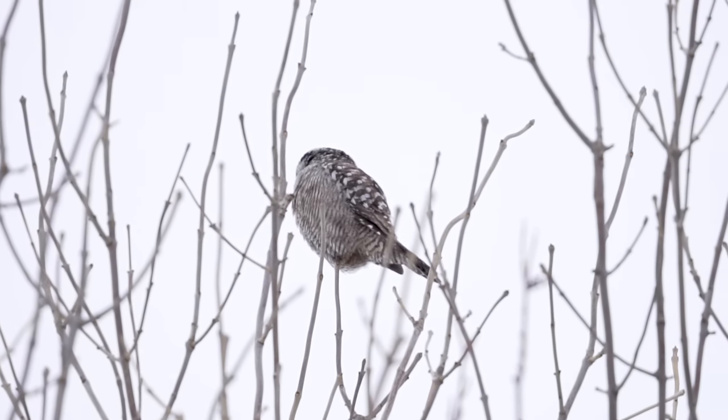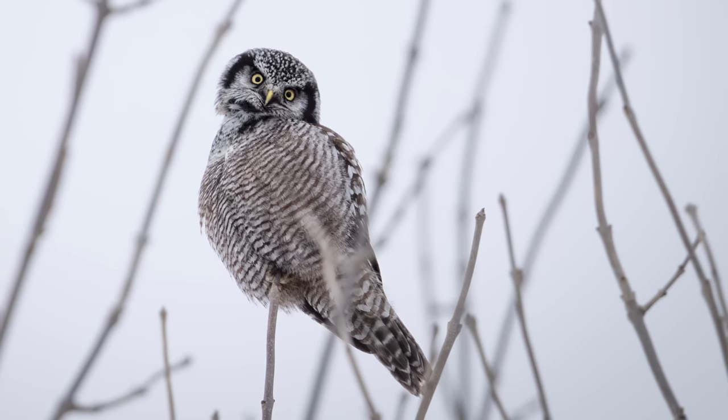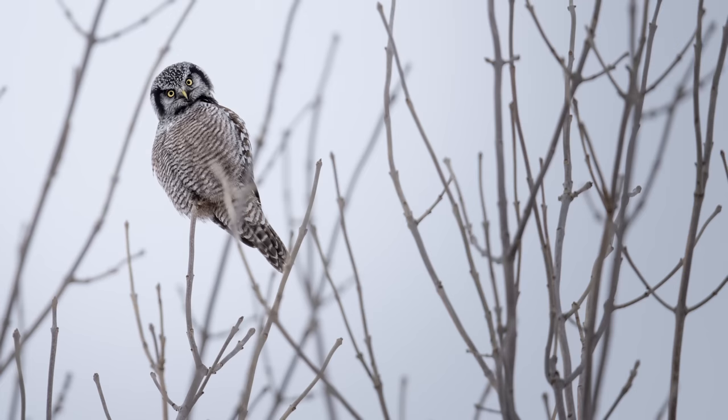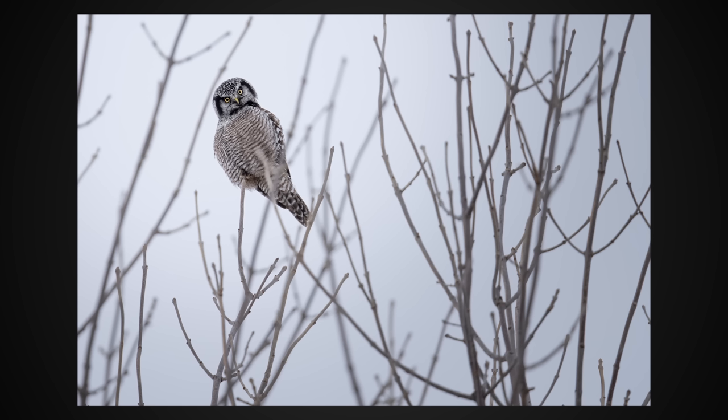We were both just speechless, staring at this beautiful owl — yellow eyes, the stripes they have, the spots on the back and the head. Just an epic owl. I would have loved to stay there for an hour or two, but I know they are a sensitive species. I didn't want to disturb it or alter its natural behavior, so we just got a few shots, enjoyed the moment, and then we left. That's so far been the best sighting of 2021 for me. It was just me failing on snow buntings and horned larks that led me to that bird by complete chance.